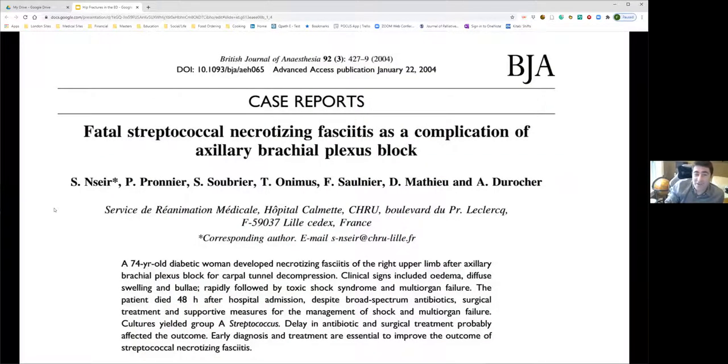Brad acknowledges one serious adverse event in the literature: a patient who died from necrotizing fasciitis as a complication of a brachial plexus block. Notably, this patient had well-controlled diabetes and the procedure was performed in the operating room under complete sterile conditions. This is the only such case Brad could identify, illustrating how rare serious infectious complications are.